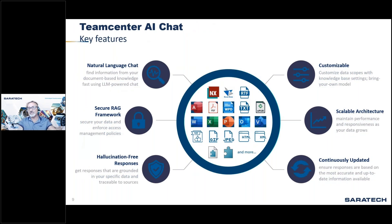Teamcenter AI Chat utilizes powerful large language models in a secure Retrieval Augmented Generation (RAG) architecture to deliver enterprise-grade AI-powered question-and-answer service. Using natural language, you can pose questions to the chatbot and receive responses grounded in your company's data. It also provides links to source files that inform its responses. The scope of knowledge is defined by what you index in the service within your organization.